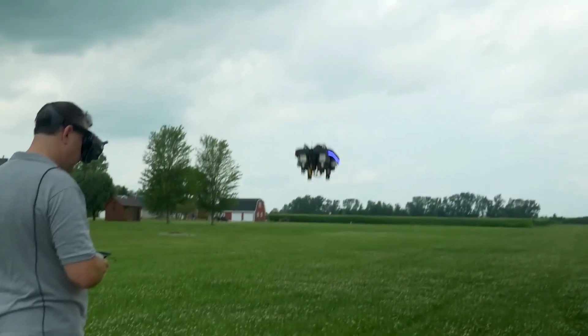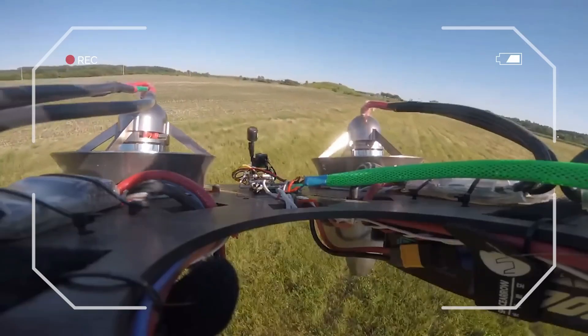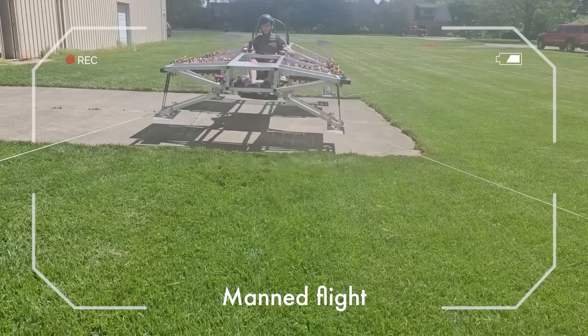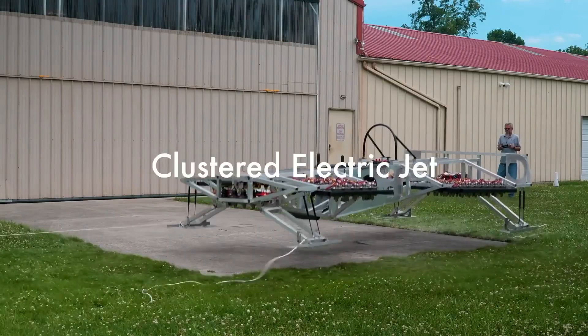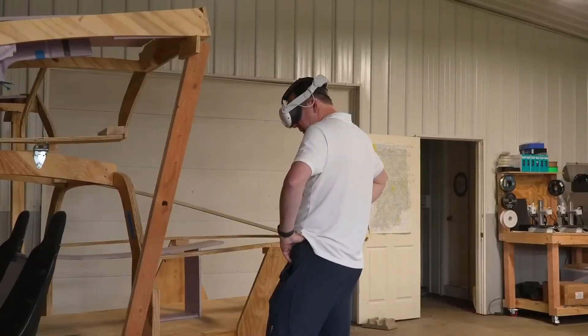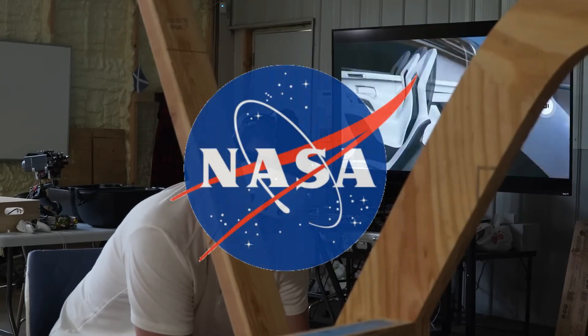In just four months, LEO Flight built and tested three prototypes. Their drone, ArcSpear, hit 100 miles per hour. Their latest manned prototype, the LX-1, is already undergoing flight tests with clustered electric jets. And through it all, their work has been backed by DARPA, and even earned honors from NASA's HeroX initiative.